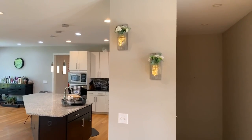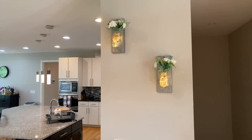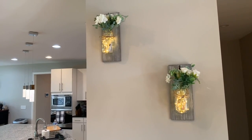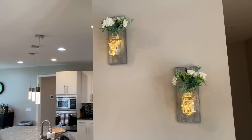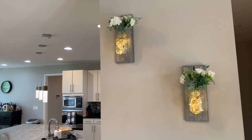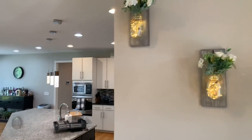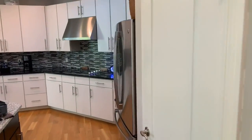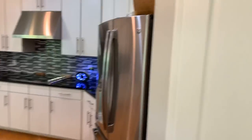We have these beautiful sconces on the wall for decoration - they blink and turn different colors, or get lighter or dimmer. It looks really great on this wall. We're going into the kitchen and we have a pantry here to the right.